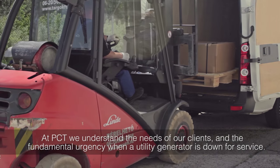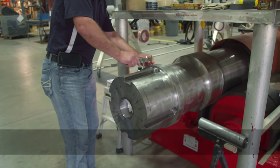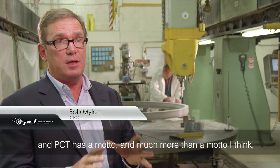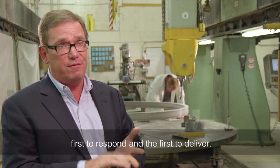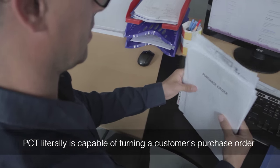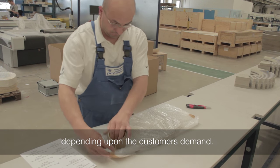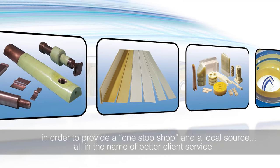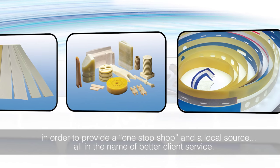At PCT, we understand the needs of our clients and the fundamental urgency when a utility generator is down for service. This business is about responsiveness, and PCT has a motto — and much more than a motto, really a culture — that's about first to respond and first to deliver. PCT is literally capable of turning a customer's purchase order into an actual manufactured part within hours, if not minutes, depending upon the customer's demand. We know time is money, and have steadily expanded our product line to provide a one-stop shop and a local source, all in the name of better client service.